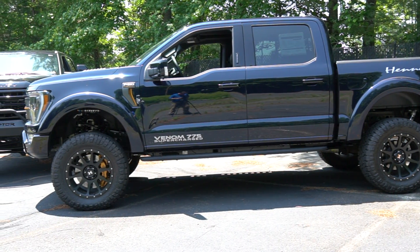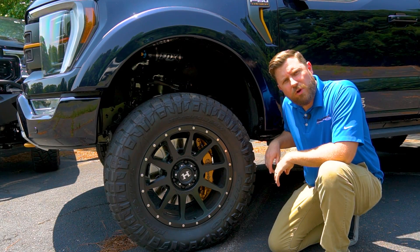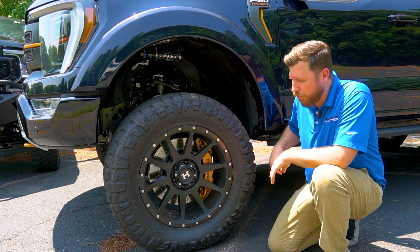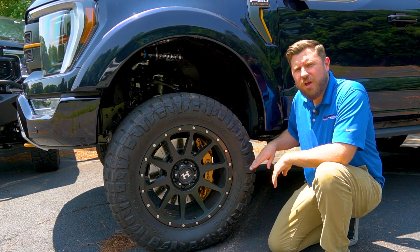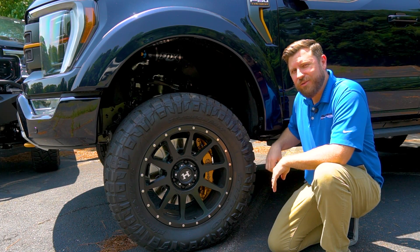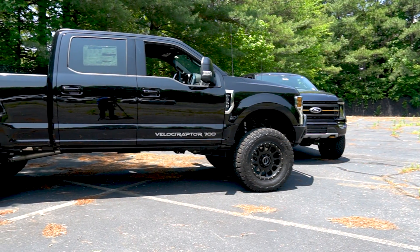We here at Richmond Ford have our own customs department, and we've gone ahead and painted this Brembo brake caliper to match the Tremor's Active Orange accents — just for that little extra special touch.